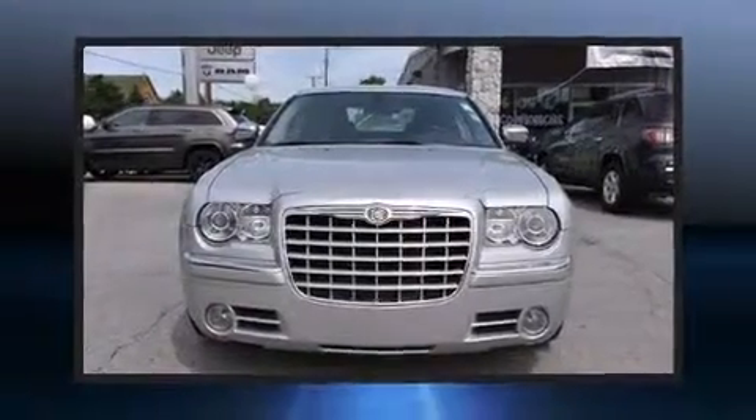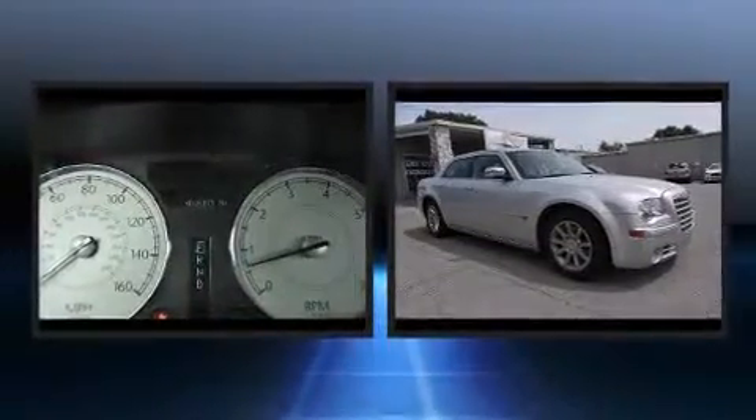The 2005 Chrysler 300C. It features an automatic transmission, rear-wheel drive, and a powerful eight-cylinder engine.